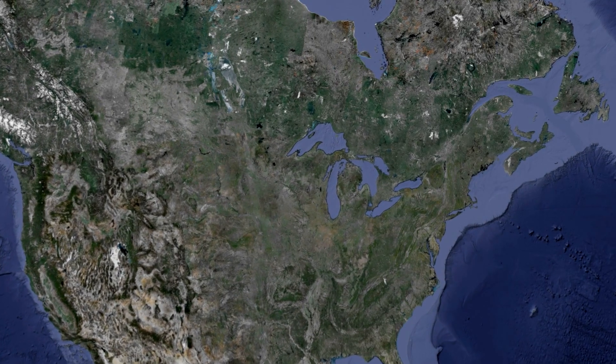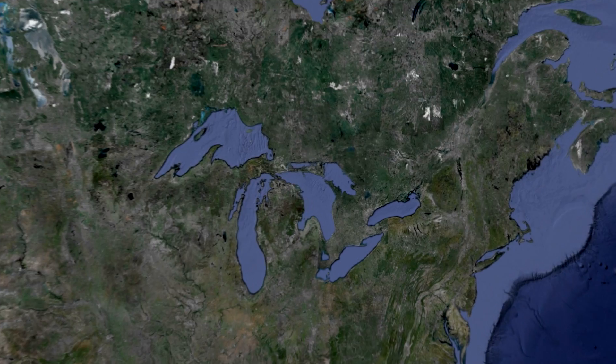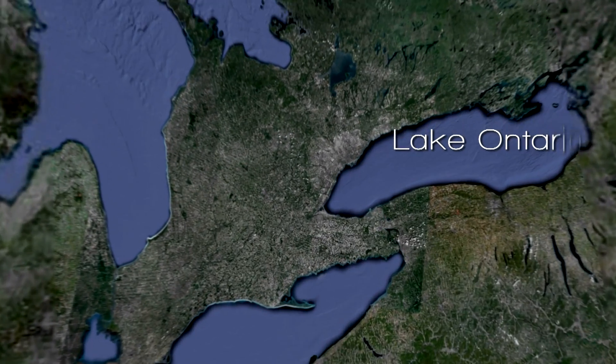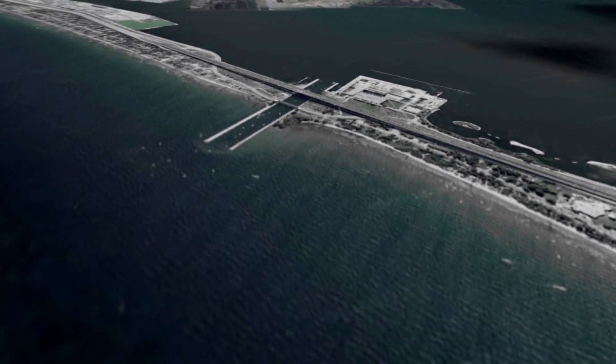Hamilton Harbour is located at the west end of Lake Ontario. A large commercial and residential community surrounds the harbour. The harbour is home to the largest Canadian port on the Great Lakes and one of the largest concentrations of heavy industry in Canada, including steel production.